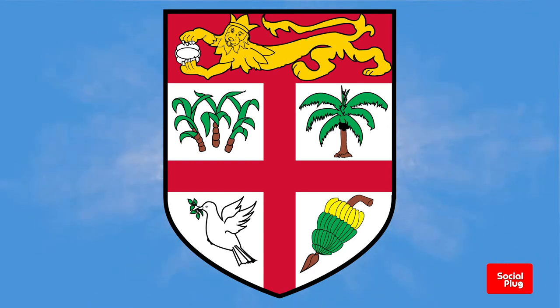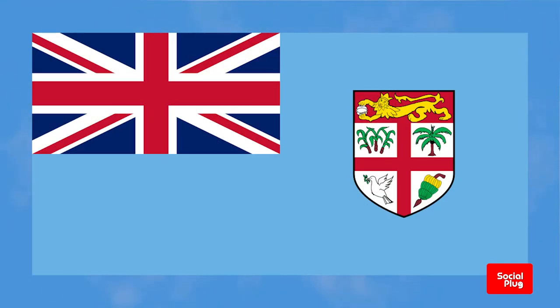Each of these elements is symbolic. The Union Jack and St. George's cross are symbolic of the once close connection with Britain. The light blue field represents the Pacific Ocean. The sugarcane, bananas, and coconut signify the rich, lush land and its agricultural production. The dove is a symbol of peace, and the shield is derived from the country's official coat of arms, originally granted by Royal Warrant in 1908.